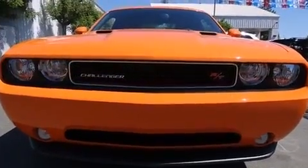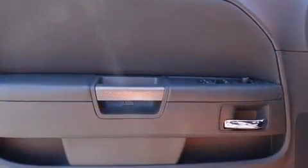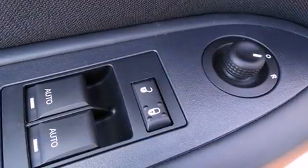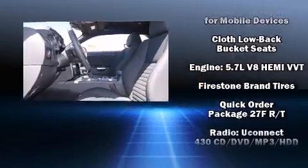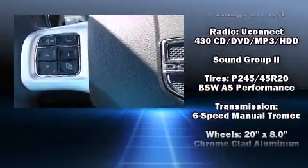Dodge also prioritized safety and security with features such as head curtain airbags, front and side impact airbags, traction control, brake assist, anti-whiplash front head restraints, ignition disabling, and four-wheel disc brakes with ABS. Electronic stability control ensures solid grip atop the road surface.